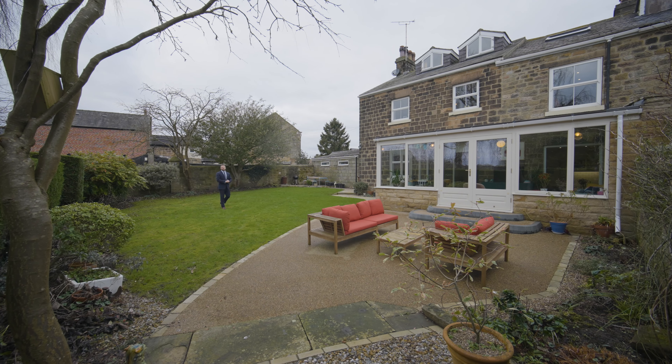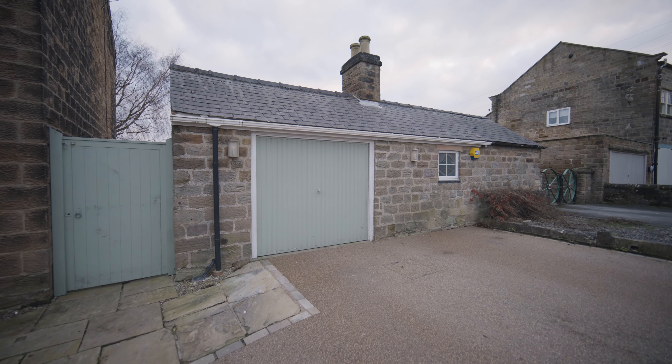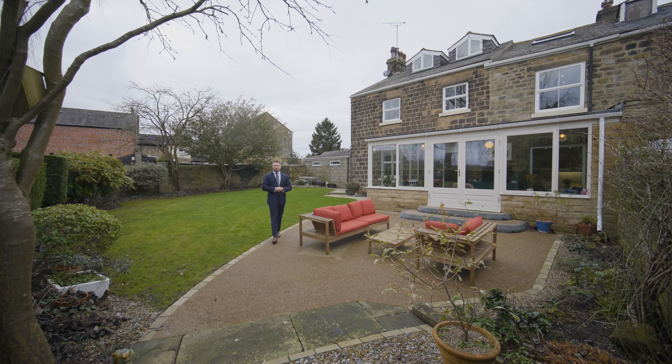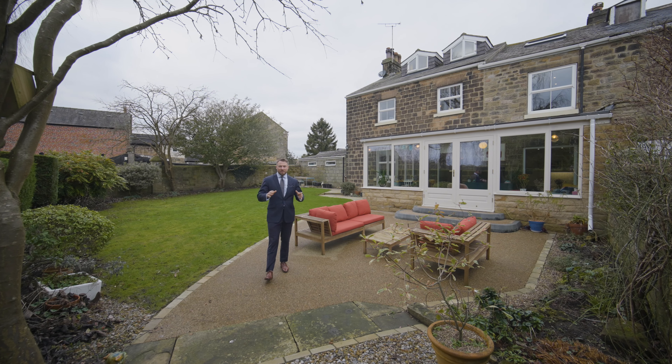Externally this home provides off-street parking with a resin driveway and access into a double garage and workshop. Here we are to the rear of the property in the large lawn garden, which makes it the ideal home to raise a family from, and it's equally set within one of the most sought-after villages in North Leeds.